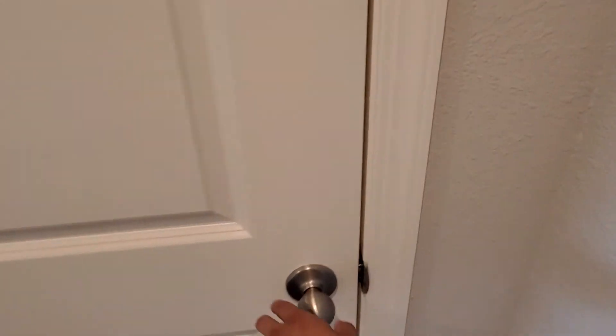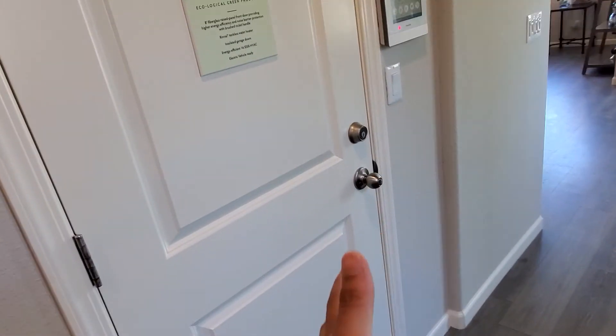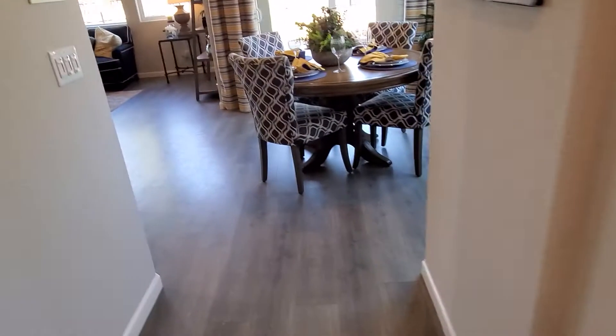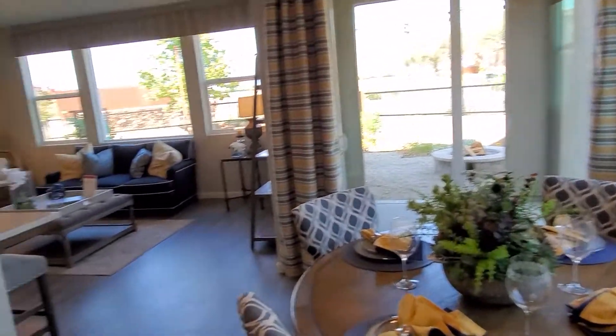On the right side we have a walk-in closet, and this is a coat closet. On the left side is the garage, which has a lot of storage. On the right side we have a half bath, and the half bath looks really nice.